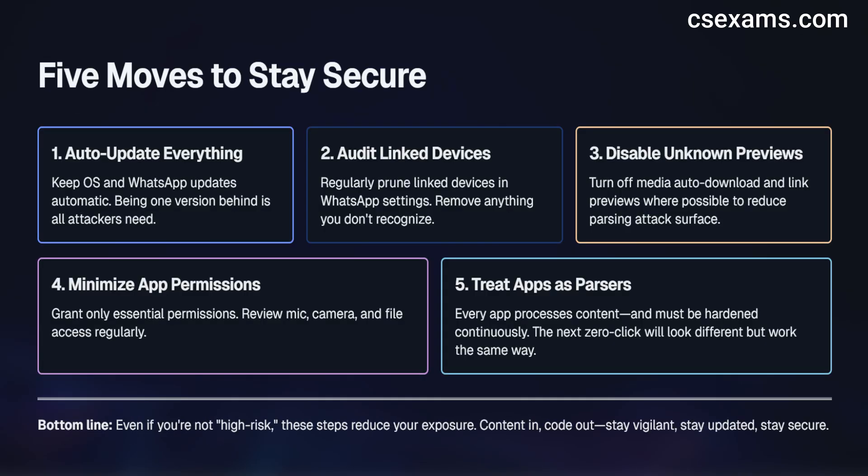Bottom line: whether or not you are high-risk, reduce your exposure the same way. Keep your operating system and WhatsApp auto-updated. Prune linked devices. Disable unknown previews where possible. Minimize app permissions. And treat apps as parsing engines that must be hardened continuously — because the next zero-click will look different but work the same way: content in, code out.